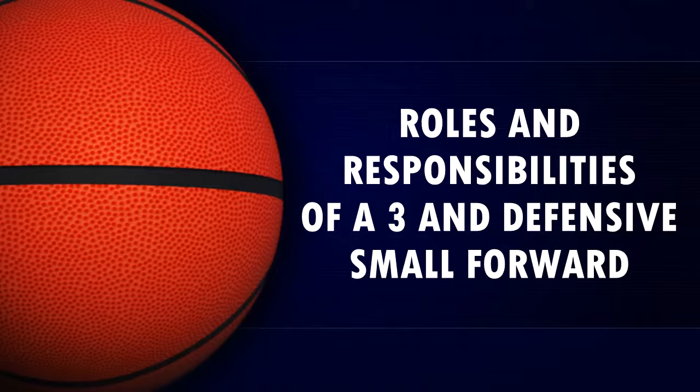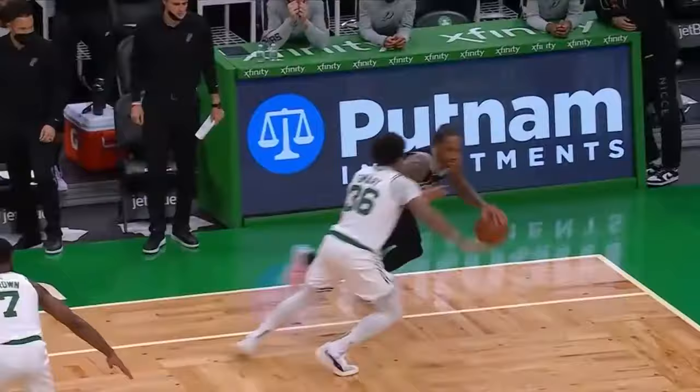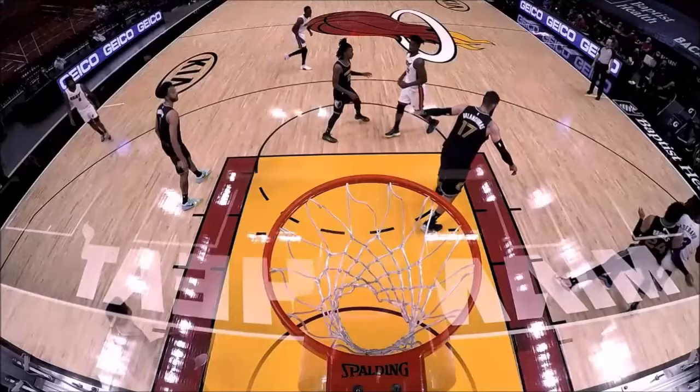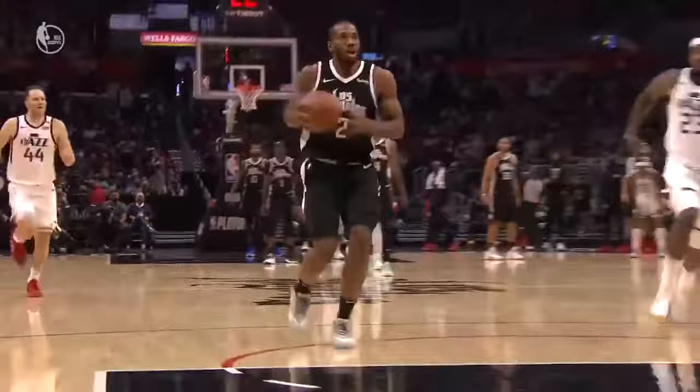The roles and responsibilities of a 3-and-D small forward. The small forward is expected to be versatile and to do a little bit of everything, but what does that mean exactly? Even though they can make plays in many different ways, it's equally important to realize that this does not mean having the ball at all times, taking all the shots, or forcing something to happen every time they get the ball. So what are the specific responsibilities of a great small forward?